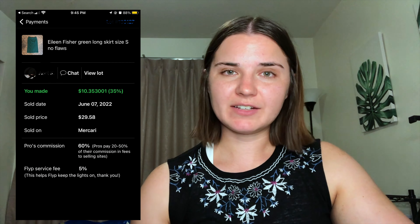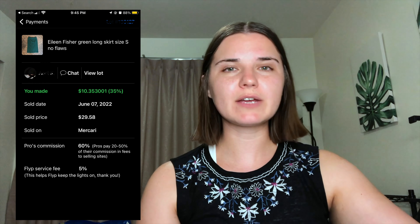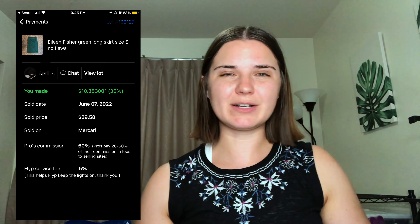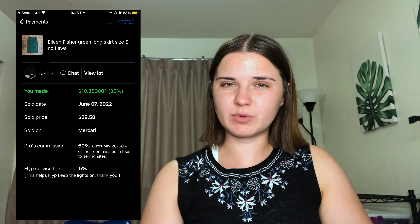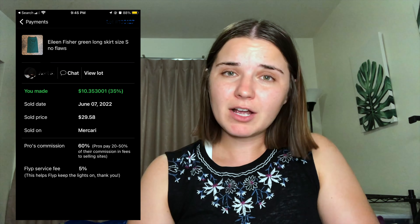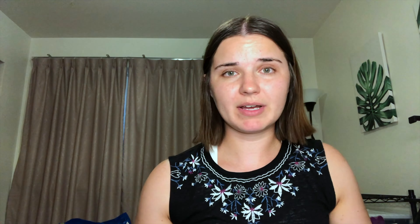Then we had this Eileen Fisher kind of emerald green skirt. It wasn't super thick material — not wool, not silk — just a typical body-fitting skirt. I almost kept it and wore it to a conference, but it wasn't super flattering on me. I'm glad I got a payout of $10 and 35 cents for it and didn't have to worry about it.